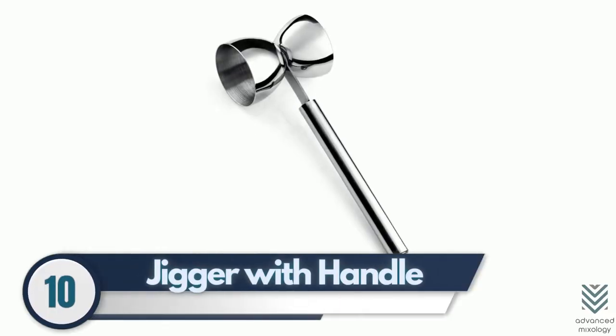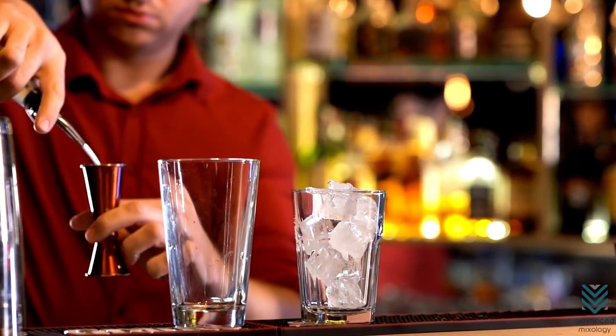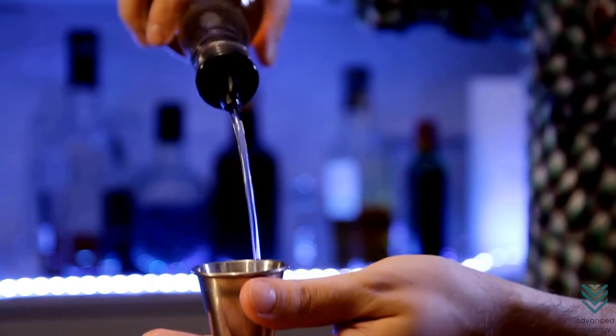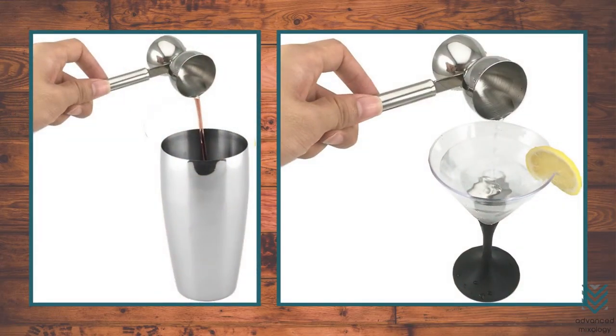10. Jigger with Handle – When you're in a hurry, it is easy to spill your drink. To avoid this from happening and getting yourself wet with alcohol-soaked hands, use an Hourglass Jigger with Handles.